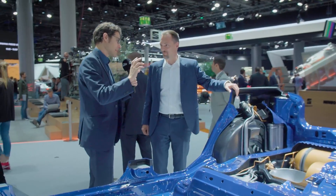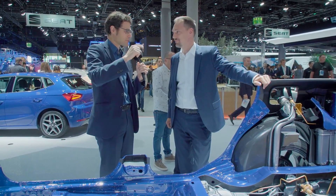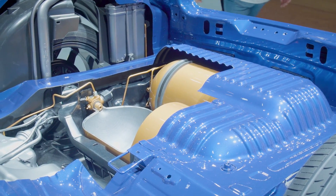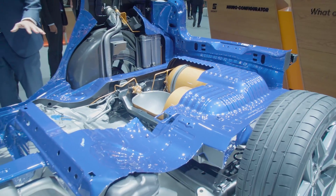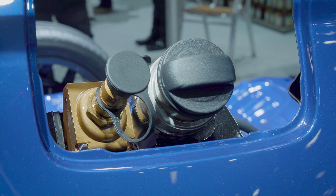Looking at the fuel tanks: this is a bivalent version, meaning it has both CNG bottles and a normal fuel tank. The car has 40 liters of gasoline and two CNG bottles, each with a capacity of about 6.6 kg — so 13 kg of CNG in total. This gives a CNG range of about 390 to 400 kilometers, and about 800 kilometers on petrol. Combined, the total range is approximately 1,200 to 1,300 kilometers without refueling.